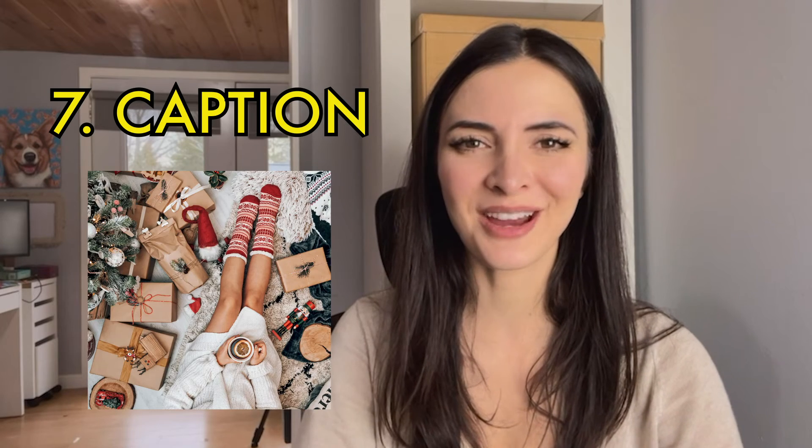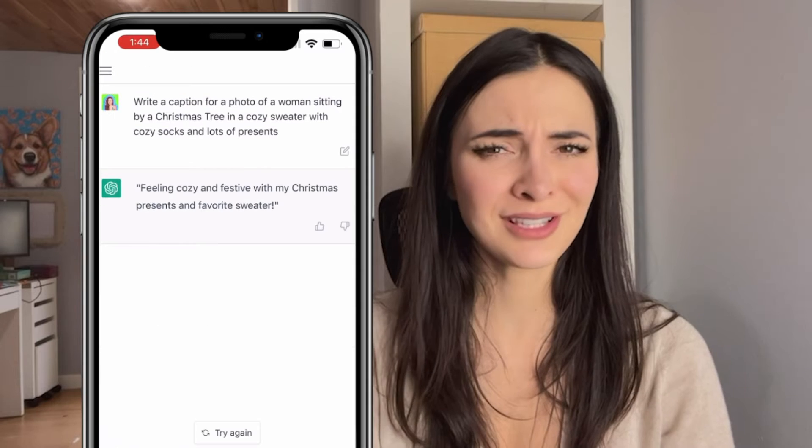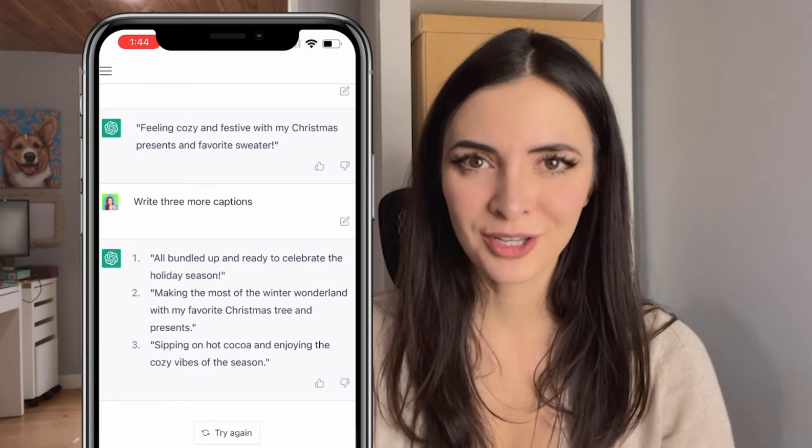Number 7, write a quick caption for your Instagram photo. Remember, the more details you include, the more it has to work with. I wasn't super happy with this caption, so I asked for three more captions. That's not bad — what do you think?